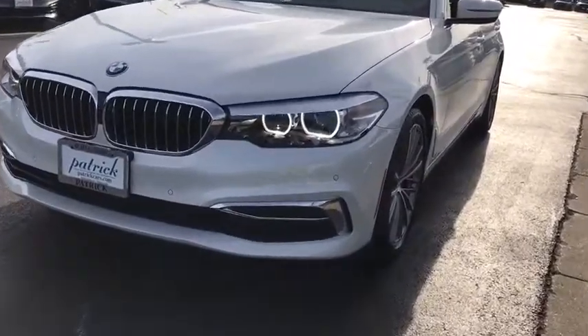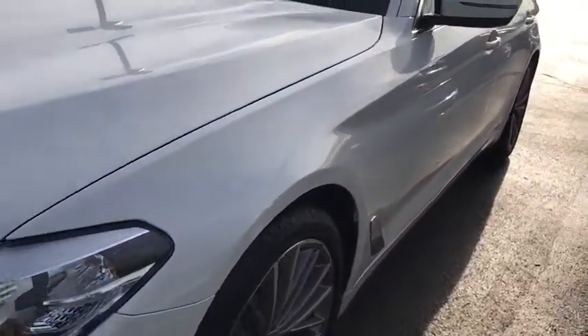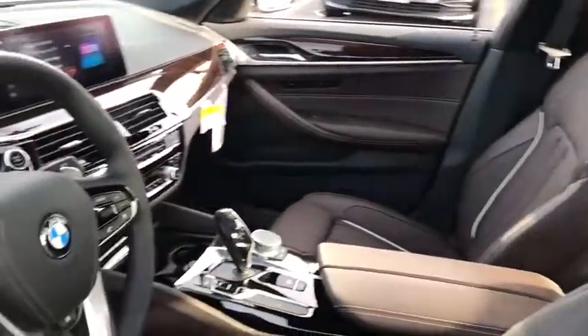Here are some of this vehicle's great options: power passenger seat, power tailgate, keyless entry, traction control, navigation system, leather-wrapped steering wheel, dual airbags, power steering, four-wheel disc brakes, universal garage door opener.